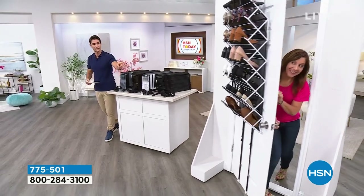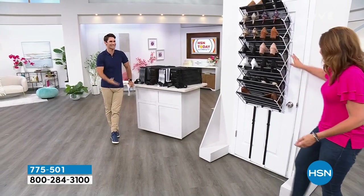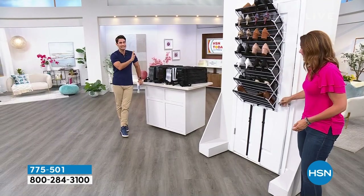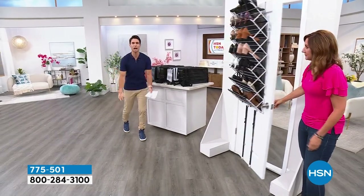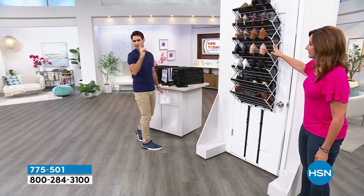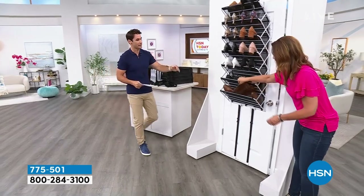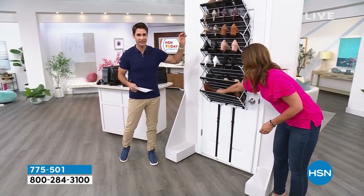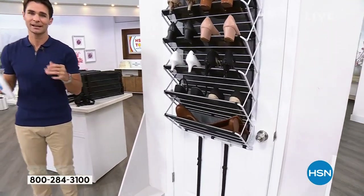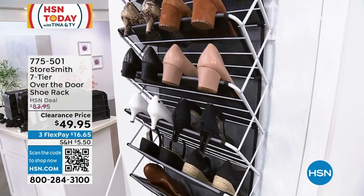Someone's at the door — it's Rebecca Wood from Storesmith! Come on in, Rebecca. I have to do that every time because it's too much fun. Just like you saw, the door still operates perfectly. Now you have a place to take all those shoes up off the floor and organize them here. Normally $83.95 — but today, Customer Appreciation Month, Clearance Day: $49.95, which is 40% off our HSN deal price.